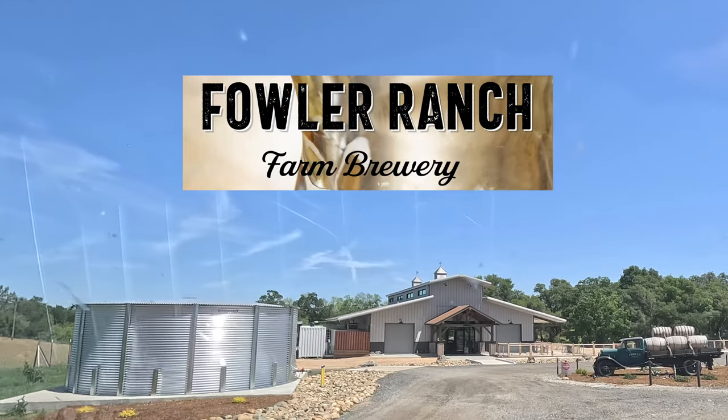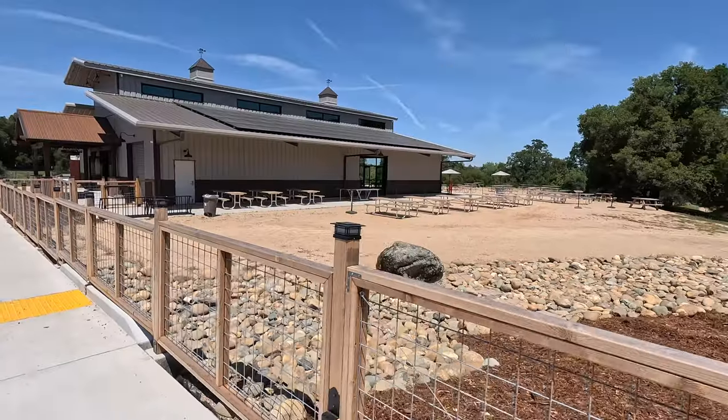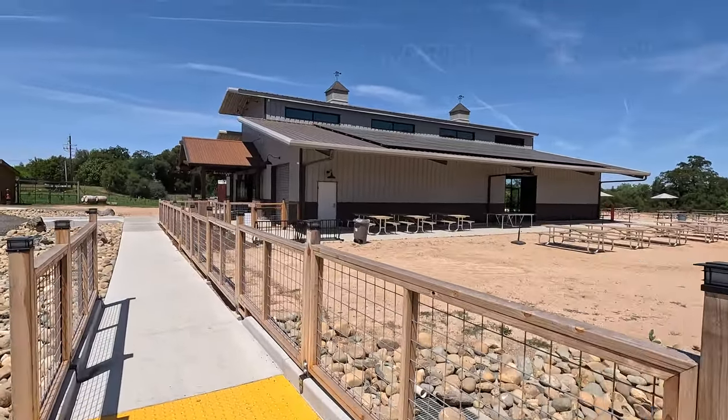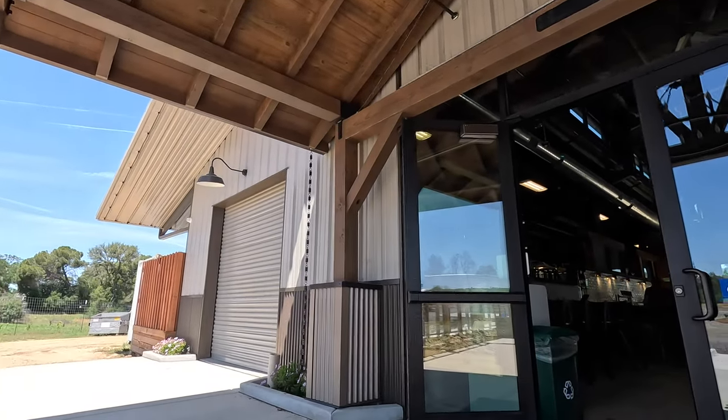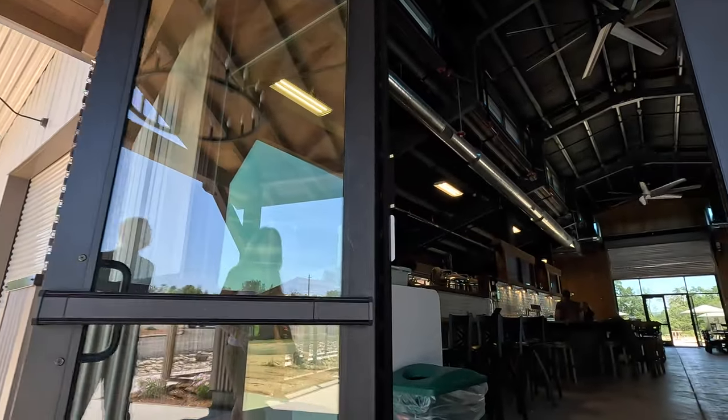As we passed through Lincoln on our way home, we came across a new brewery — Fowler Ranch Farm Brewery. It's a family-owned brewery and part of Fowler Nurseries, a fruit and nut tree nursery that has been in operation since 1912.